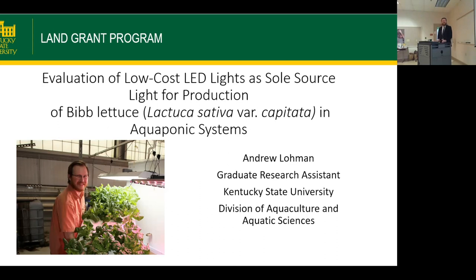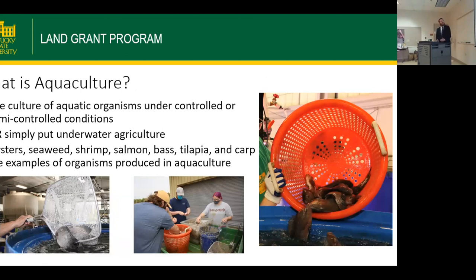Thank you guys for being here today. My name is Andrew Lohman and we'll be talking about my thesis today. First, it'd be worthwhile to talk about what is aquaculture. As most people in the room are probably aware, aquaculture is the culture of aquatic organisms in controlled or semi-controlled conditions, or simply put, underwater agriculture.